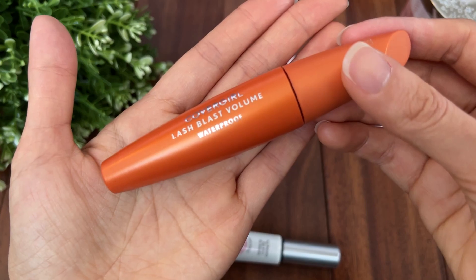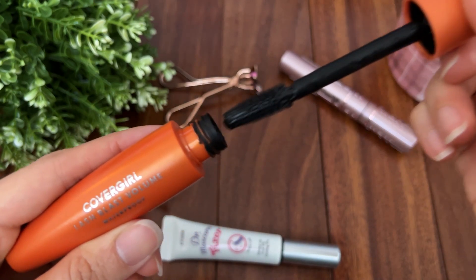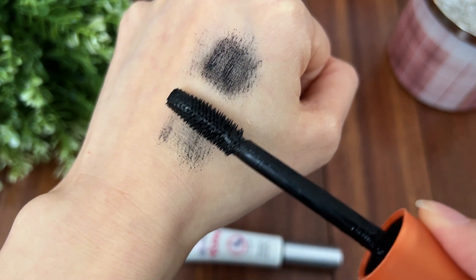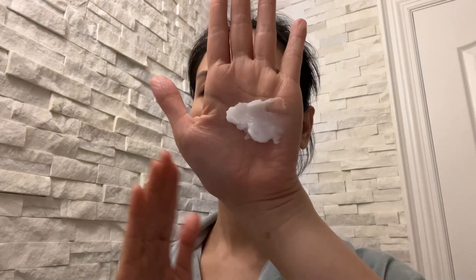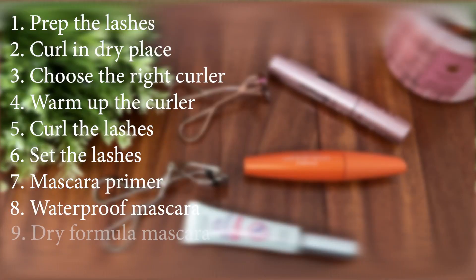Tip number eight: choose waterproof mascara instead of the washable one. Waterproof mascara gives your lashes the best chance to hold up against humidity, tears, and sweat. Besides, it holds the curl so much better. I recommend the Covergirl Lash Plus Volume waterproof mascara — this is the best drugstore mascara I've used. I know waterproof mascara can be hard to remove, so use an oil-based makeup remover. I use the Take the Day Off cleansing balm from Clinique — in my opinion the best makeup remover on the market. It transforms from a solid balm into a silky oil. Gently massage it over your eye area and face, then rinse with warm water to remove all of the makeup.